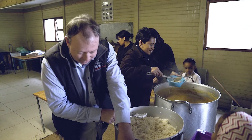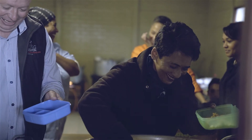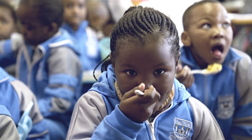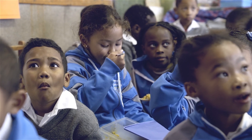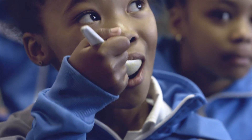We joined forces with Peninsula School Feeding Association. In the first year we could provide a nutritional breakfast and lunch to 3,060 kids. So that is what we are doing at the moment for community.